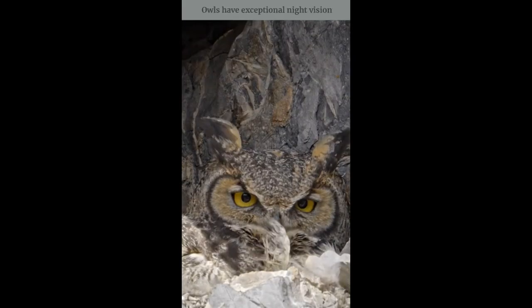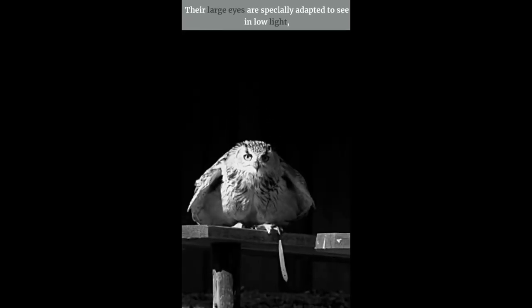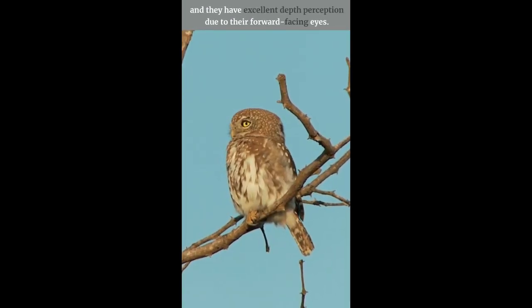Owls have exceptional night vision. Their large eyes are specially adapted to see in low light, and they have excellent depth perception due to their forward-facing eyes.